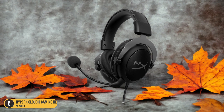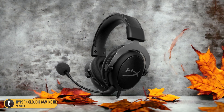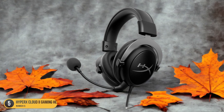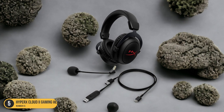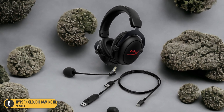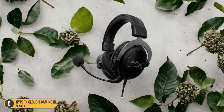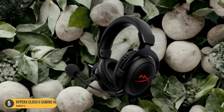Not only does the HyperX Cloud 2 excel in audio quality, but its comfort level is also top-notch. The memory foam ear cushions and padded headband ensure long gaming sessions remain comfortable. The noise-canceling microphone is detachable, making it convenient for when you're on the go or want to focus solely on gaming. Additionally, the durable aluminum frame ensures longevity, making this headset a reliable companion. The sleek design, along with the red LED accents, adds a touch of style to your setup.